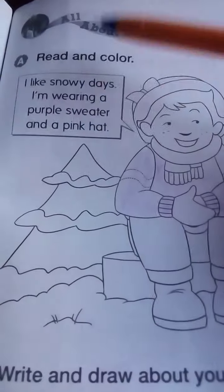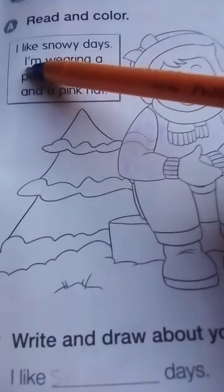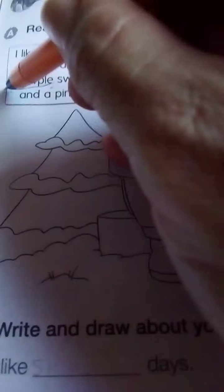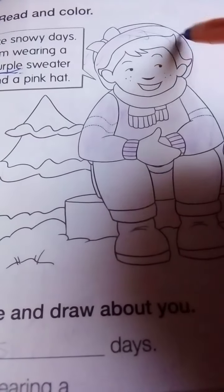We are going to continue our work on page 61 activity book. It says read and color — follow the instruction. I like snowy days. I'm wearing a purple sweater — color it purple — and a pink hat — color it pink.